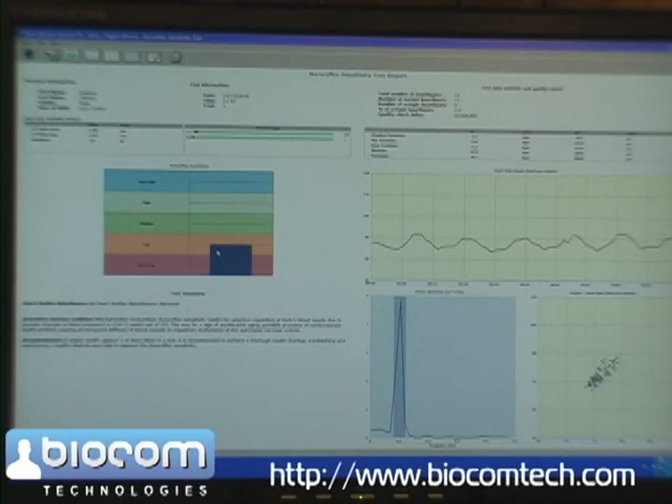Below is the verbal interpretation of the cardiovascular functional condition, showing prevailing heart rhythm, rhythm disturbances, functional condition, and recommendations. This was a presentation of the Baroreflex Sensitivity Assessment test. Next time, we will show you different scenarios of using the Heart Rhythm Scanner in practice. Thank you for watching this video, and we'll see you next time.